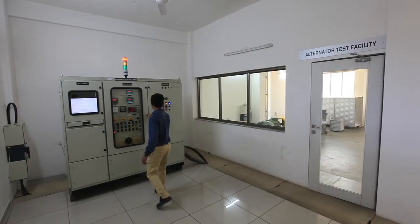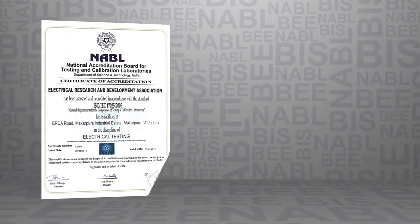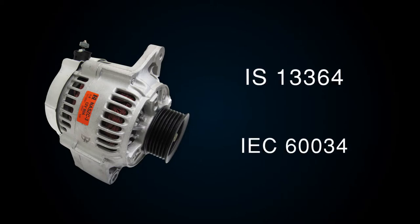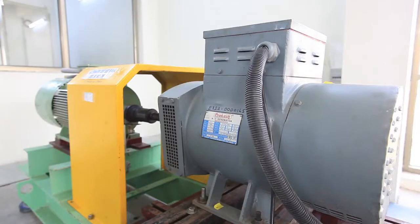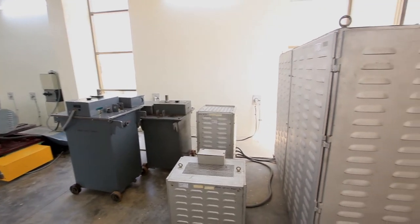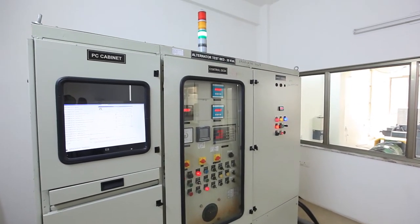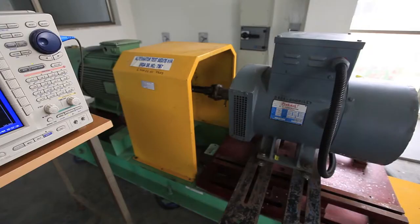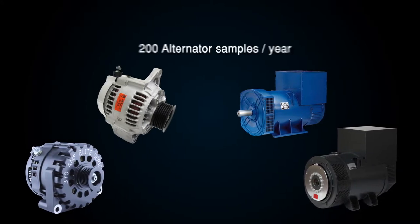The alternator test facility tests and evaluates alternators from 0.5 to 20 kVA. This facility is recognized by NABL for testing of alternators as per IS 13364 and IEC 60034. We have a 30 HP prime mover for driving the alternators, and electrical load is provided from precisely controlled load banks. Alternator testing is fully automatic, and the electrical panel is equipped with two power analyzers for measuring input and output, along with an advanced digital scope for capturing voltage and current waveforms. The alternator facility is capable of testing 200 samples per year.